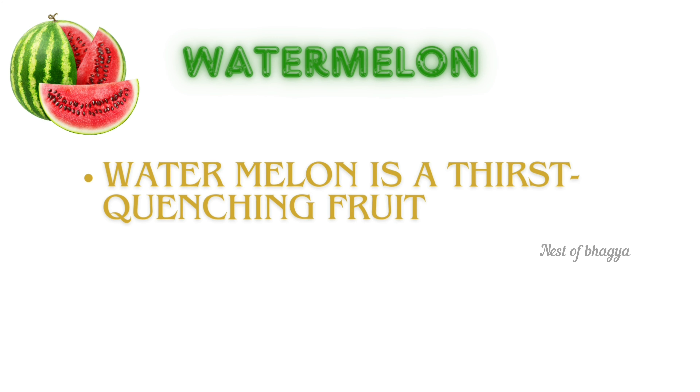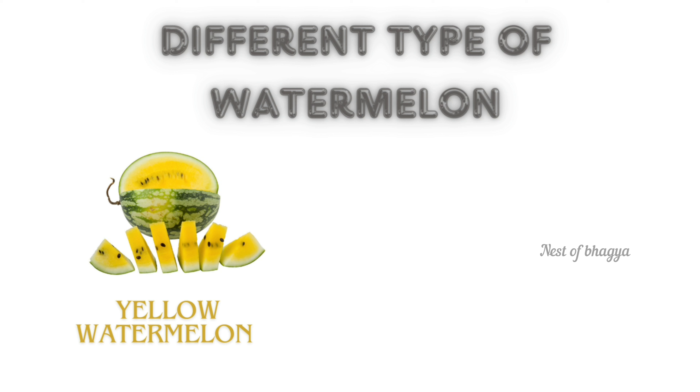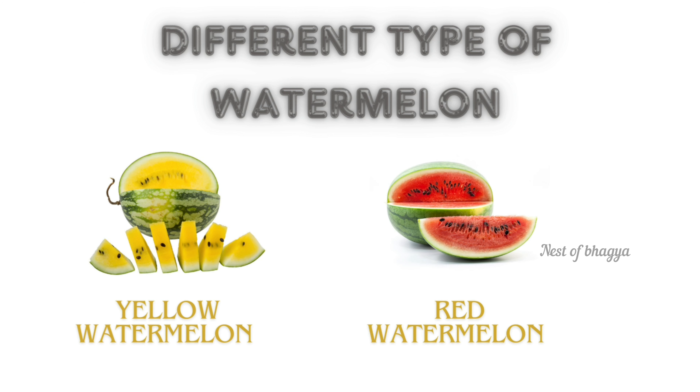Watermelon. Watermelon is a thirst-quenching fruit. Watermelon's high water content helps keep our body hydrated. Different types of watermelon: yellow watermelon, red watermelon.